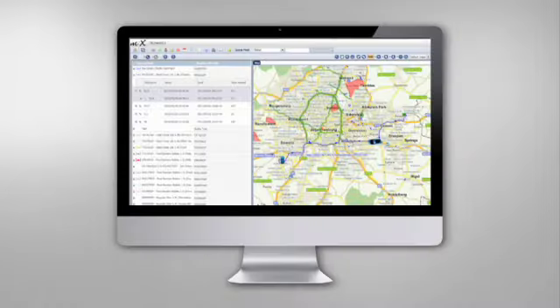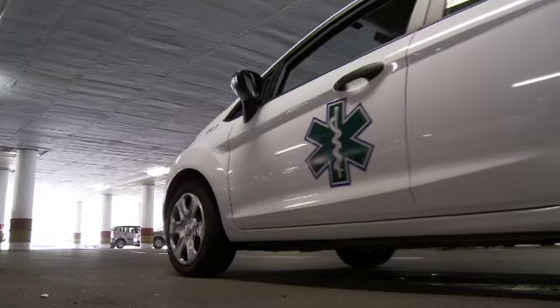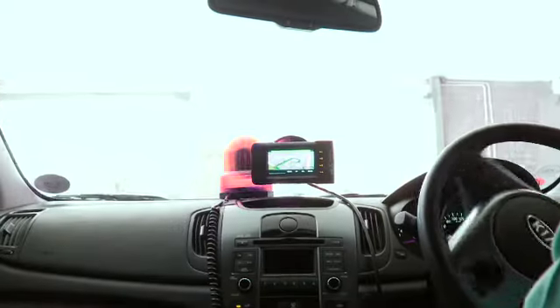The highly accurate data gives you the ability to replay journeys in detail and to track, manage, and control assets with pinpoint accuracy, ensuring that you are in control at all times.